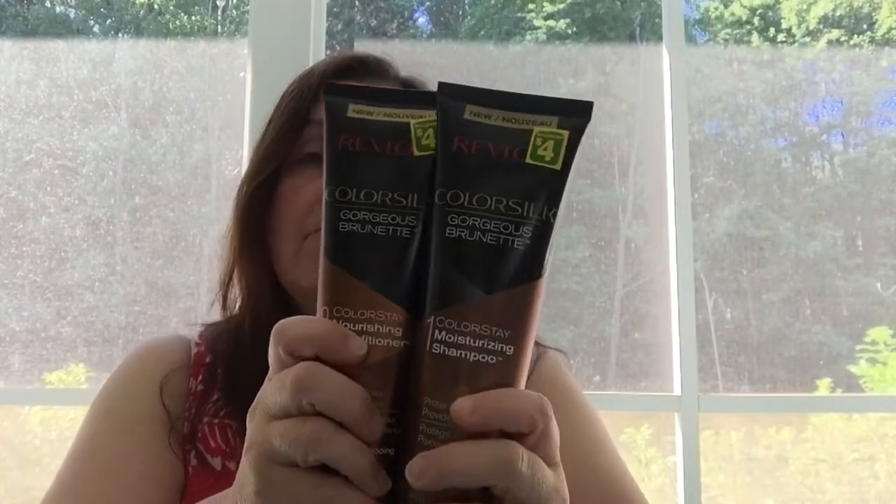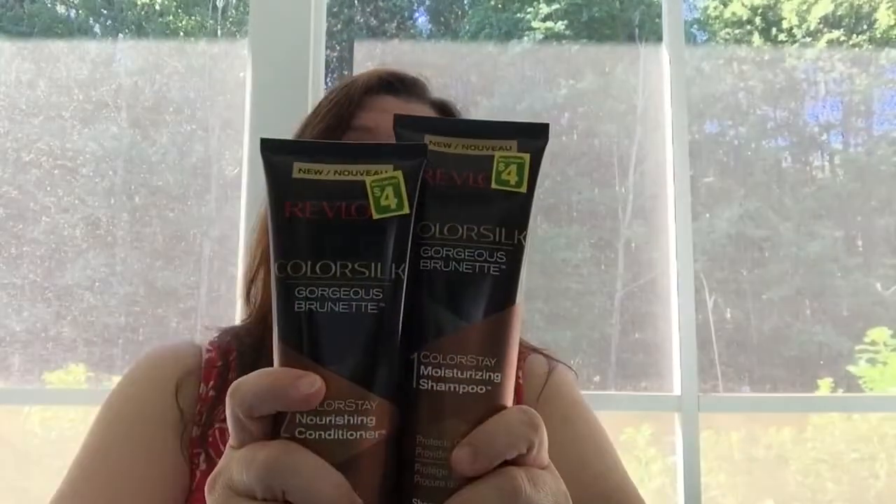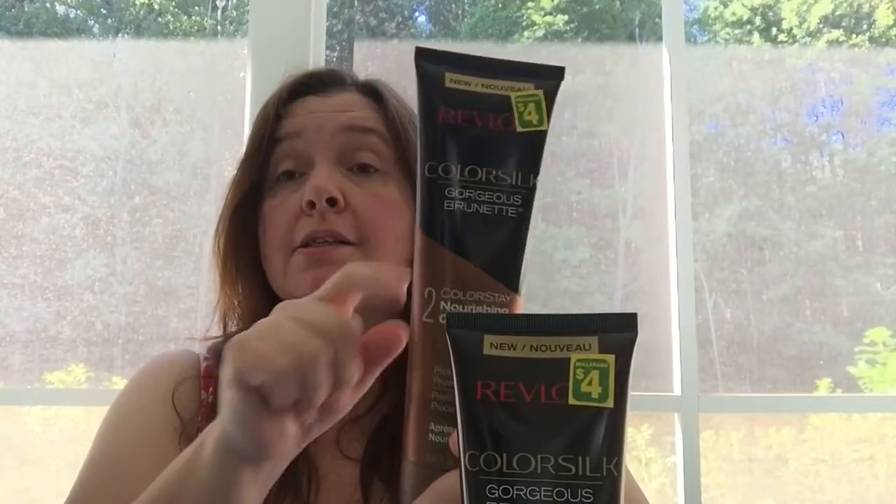I went down the beauty aisle to see if they had the shampoo I like, and they did. My other Dollaramas did not have this one. It's for brunettes — for protecting your color. It's Revlon Color Soak Gorgeous Brunette Colorstay Moisturizing Shampoo: it protects color and provides shine. There's also a conditioner. I'd seen the conditioner at so many Dollaramas but hadn't seen the shampoo, so I picked up a couple of shampoos and one conditioner.